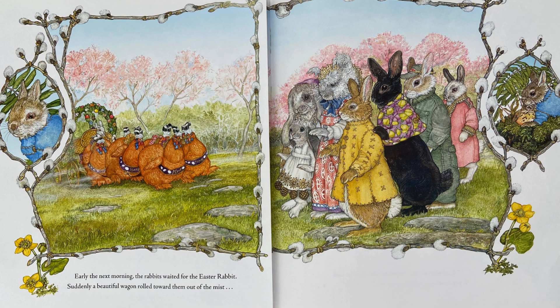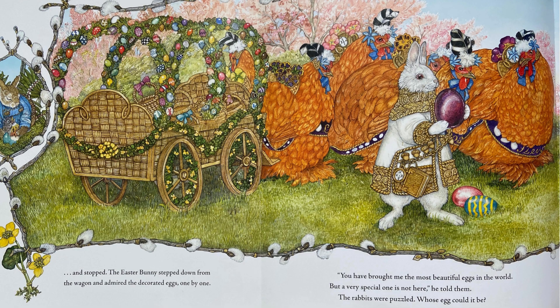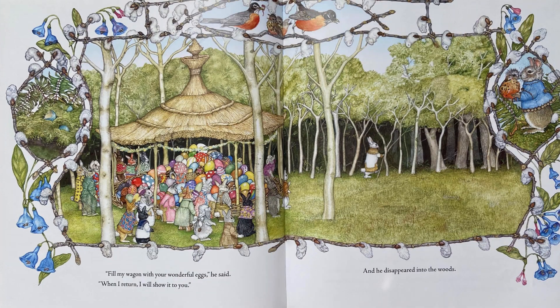Early the next morning, the rabbits waited for the Easter Rabbit. Suddenly, a beautiful wagon rolled toward them out of the mist and stopped. The Easter Bunny stepped down from the wagon and admired the decorated eggs one by one. You have brought me the most beautiful eggs in the world. But a very special one is not here, he told them. The rabbits were puzzled. Whose egg could it be? Fill my wagon with your wonderful eggs, he said. When I return, I will show it to you. And he disappeared into the woods.